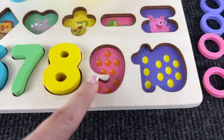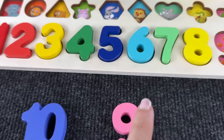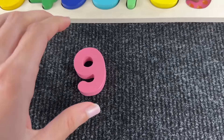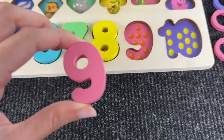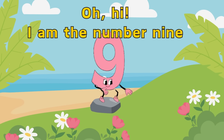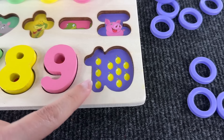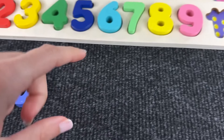Now we need to find the number nine, let's go. Not this one — I think this one here. Let's put it back where it belongs. Oh hi, I am the number nine! Enjoy the day, number nine.